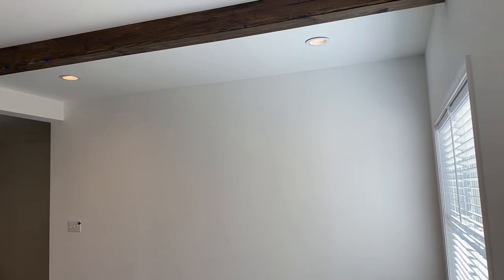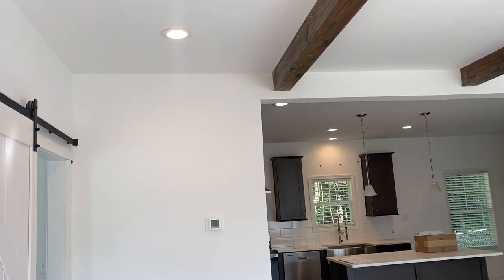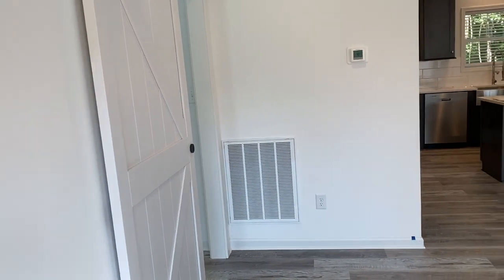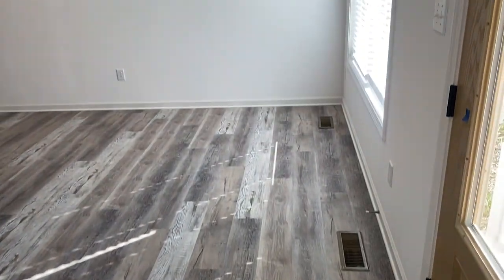Here is your living room. Another example of options in the Heartland series — the exposed beams are still an option, the barn door is still an option, or barn doors in general. But this is your living room here.